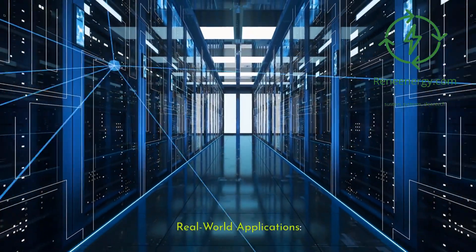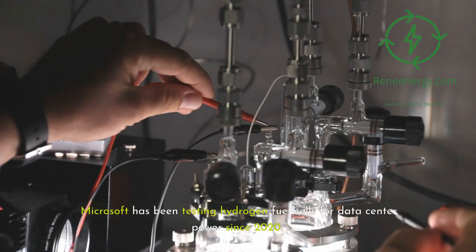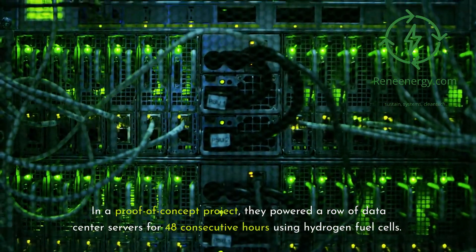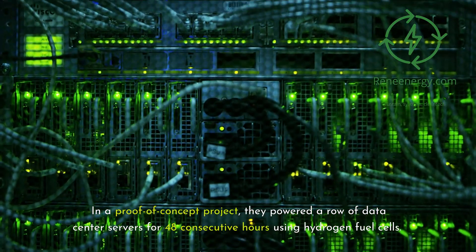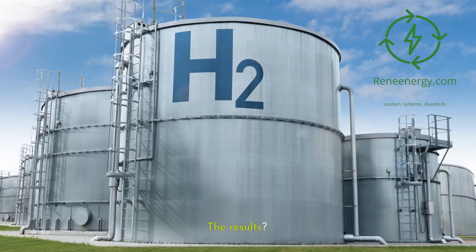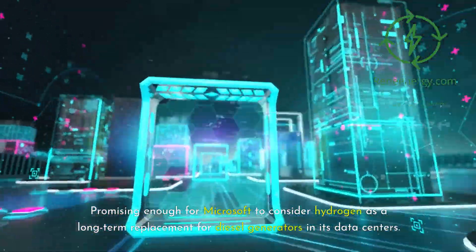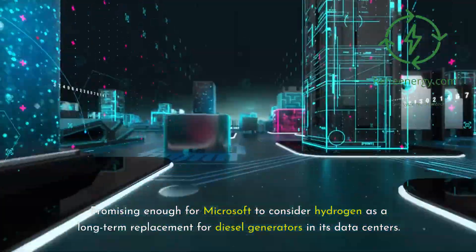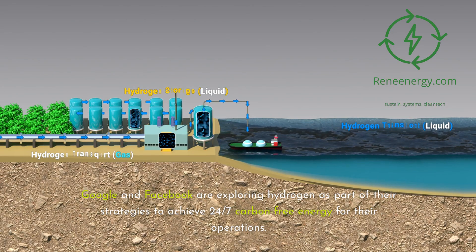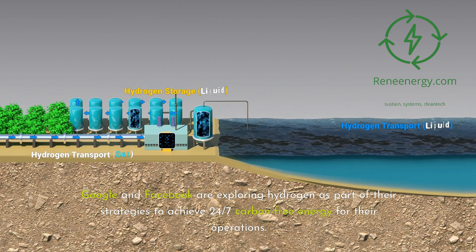Real-world applications. This isn't just a pipe dream. Microsoft has been testing hydrogen fuel cells for data center power since 2020. In a proof-of-concept project, they powered a row of data center servers for 48 consecutive hours using hydrogen fuel cells. The results were promising enough for Microsoft to consider hydrogen as a long-term replacement for diesel generators in its data centers. Other tech giants are taking notice too — Google and Facebook are exploring hydrogen as part of their strategies to achieve 24-7 carbon-free energy for their operations.